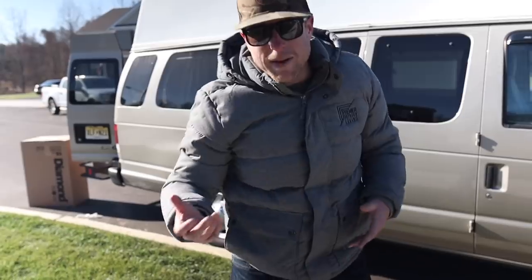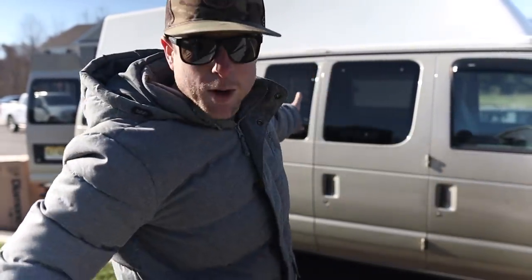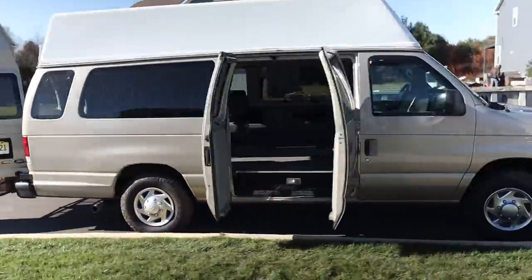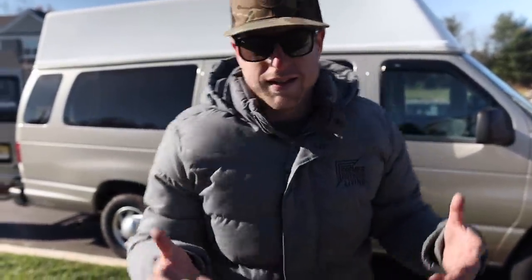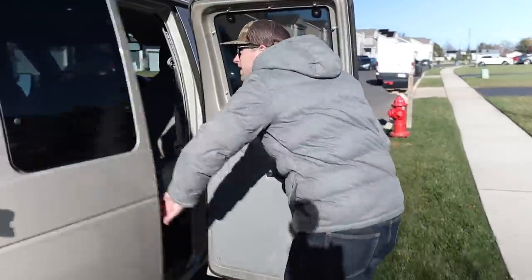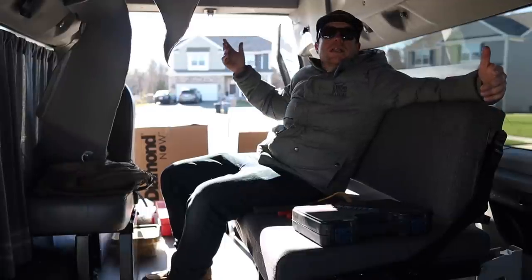What's going on everybody, welcome back to the vlog. We have a very special project that we're working on here — the mobile command center, the new headquarters for everything business and entertainment related to Premier Outdoor Living. It's gonna happen in the mobile command center, so let me give you a little tour. We're gonna start demoing this thing.